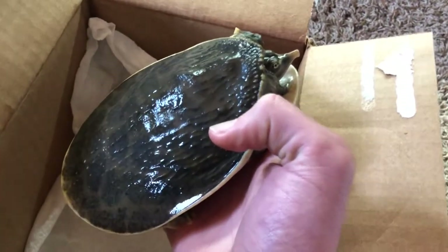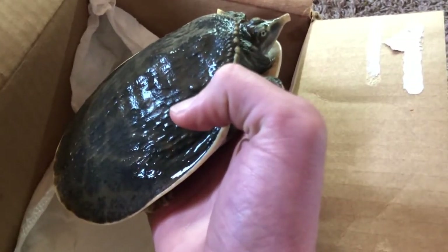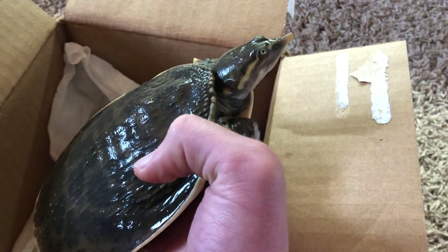This is Wauvelthal, the female Florida softshell turtle, signing off on 4-20-2018. And yep, this is her. See you, girl.